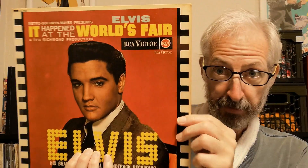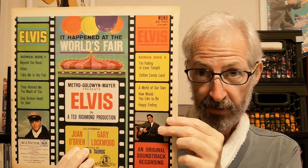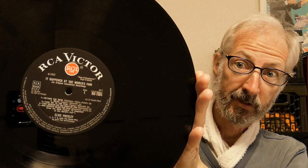The next one can be quite hard to find — It Happened at the World's Fair. This is a later pressing from the UK; the early ones had fully laminated sleeves, but this one is not laminated on the back. This one is from 1965, so it has the red spot design.